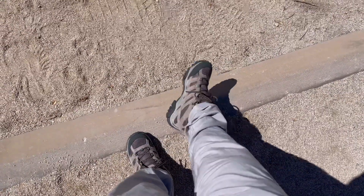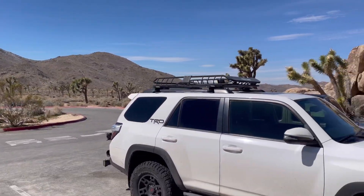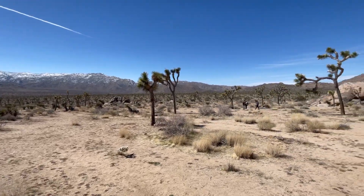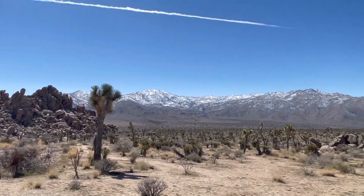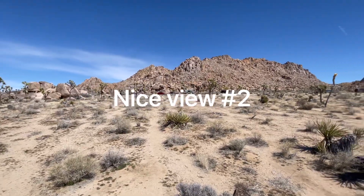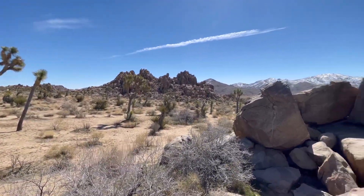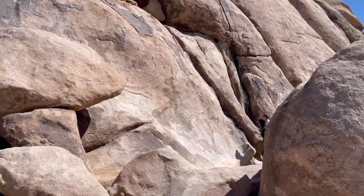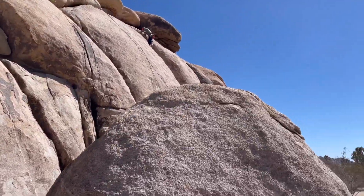Alright, got the boots on now — we official. Got some people rock climbing here. It's pretty crazy actually.